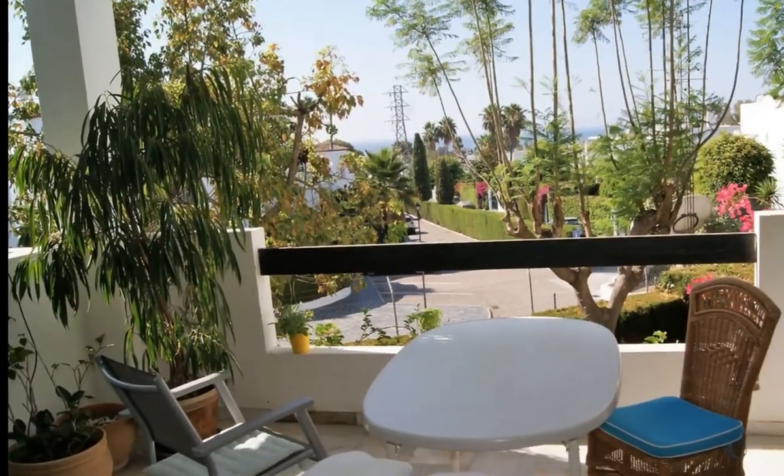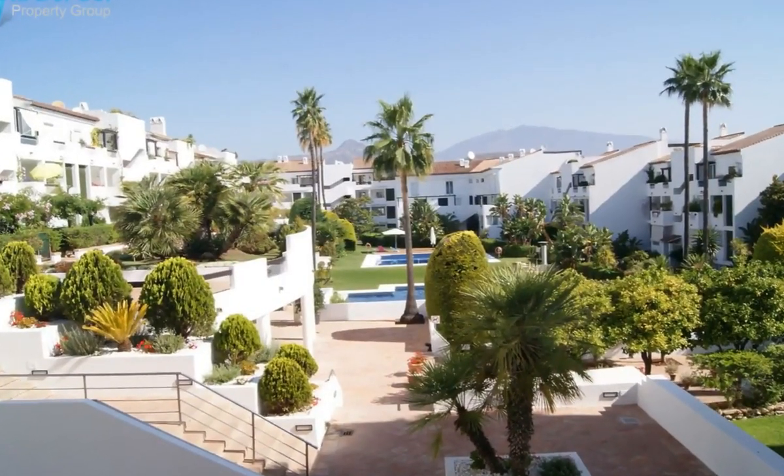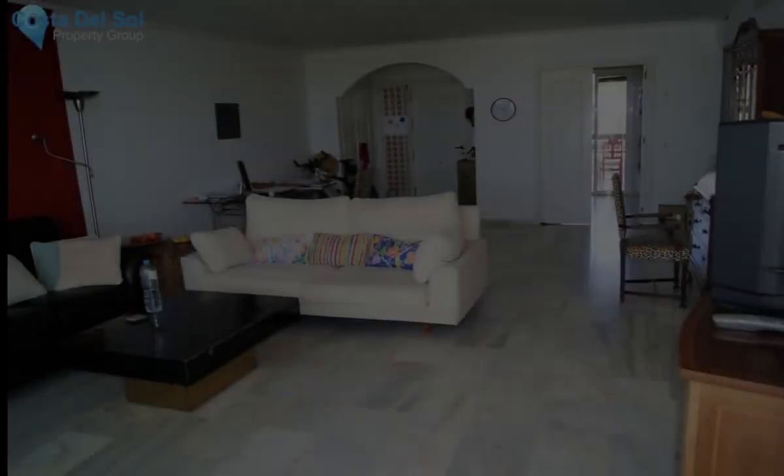A very spacious apartment with a south-facing covered terrace with sea views, and a north-facing covered terrace overlooking the amazing communal gardens and two swimming pools that the complex has to offer.